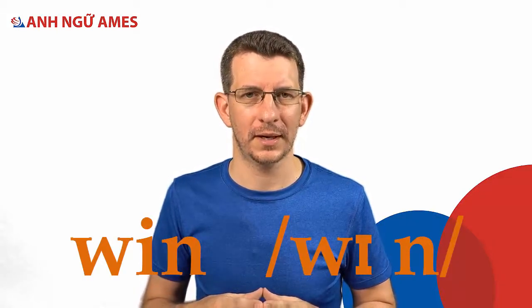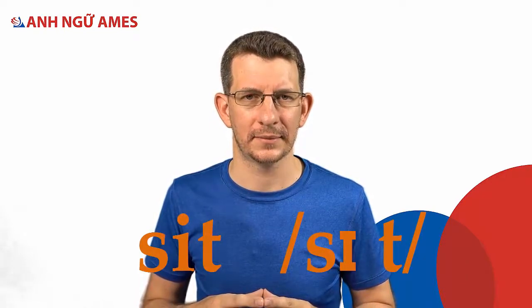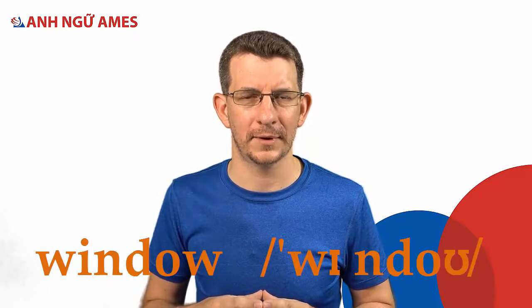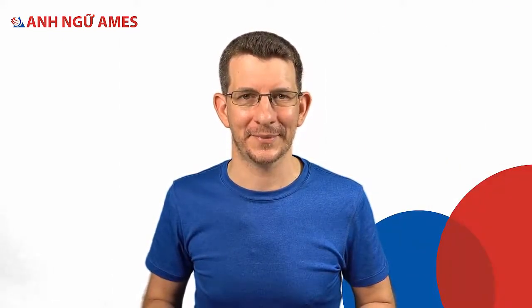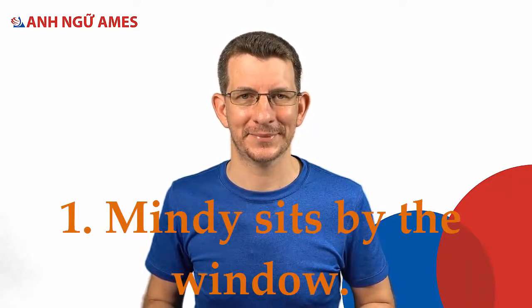Let's practice a few words together: in, win, it, sit, finish, window, minute.